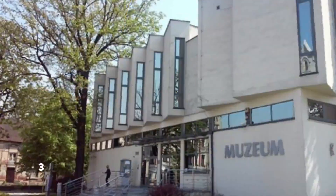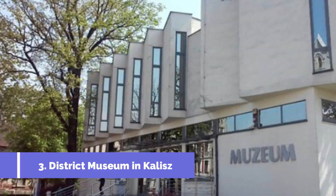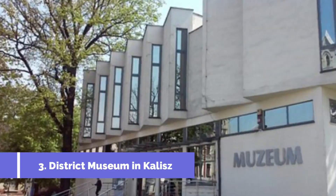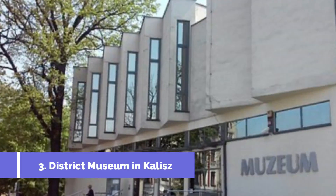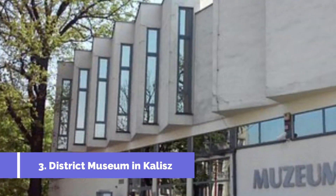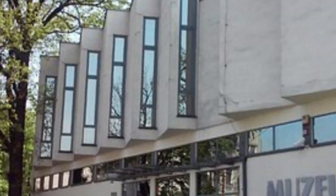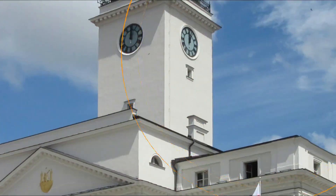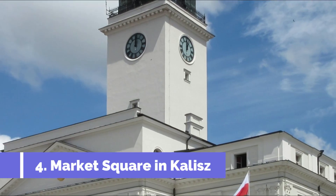Number three: District Museum in Kalisz. The Muzeum Okręgowe w Kaliszu, also known as the District Museum in Kalisz, is one of the top attractions in the city. This museum offers a unique and informative experience for visitors, highlighting the rich cultural and historical heritage of the region.